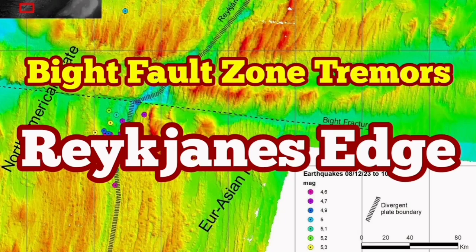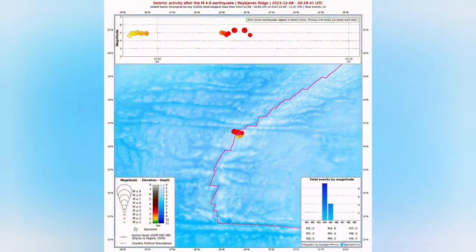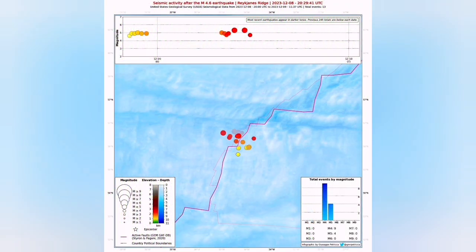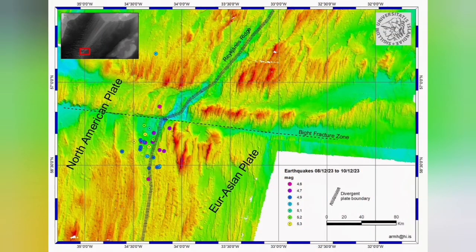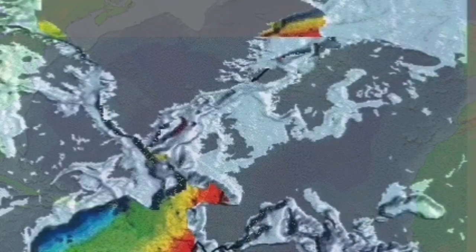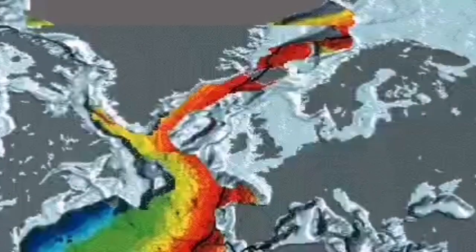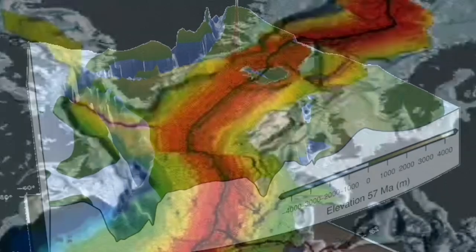We have several big earthquakes in the Atlantic Ocean, in what is called the Reykjanes Ridge, which is underwater earthquakes on the ridge of the land, which is created when the mid-Atlantic ridge split Eurasia from North America. The extension of this land when it comes at the surface is called the Reykjanes Peninsula. You can see to the left we have North America, and to the right is Eurasia.